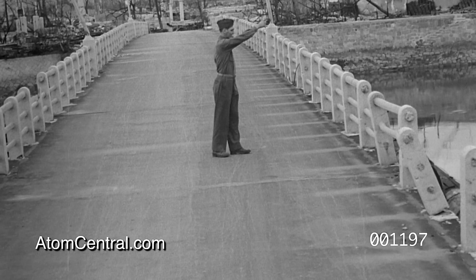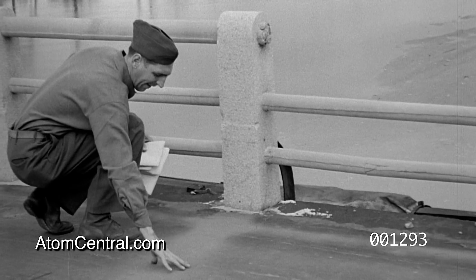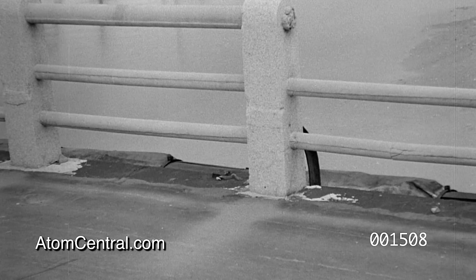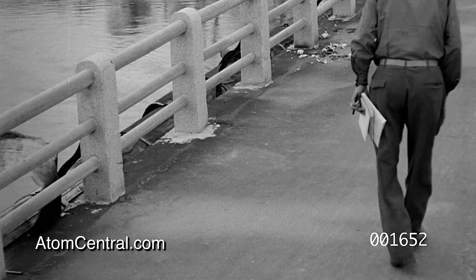Shadows of the posts on Urozoyo Bridge indicate the direction of the explosion. Six-tenths of a mile from zero point, the bridge floor is etched except where shielded by the railing. Outlined in the surface of the bridge is the shadow of a pedestrian, which tells its own meaningful story.